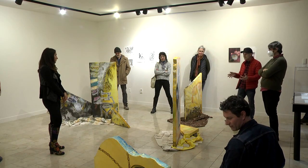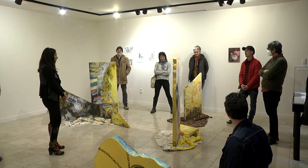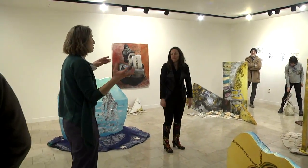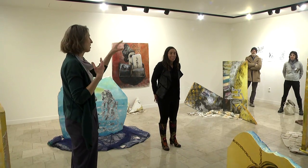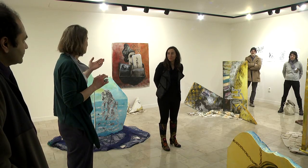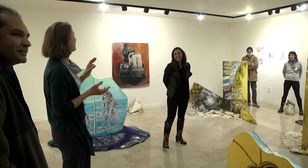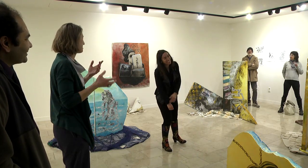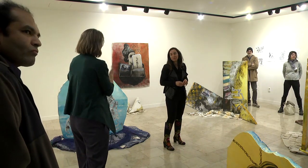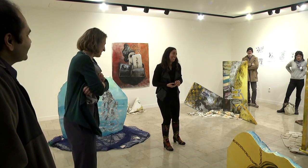Danielle recounts visiting Arielle's studio and seeing the drawings and food paintings she'd been working on — all related to the cultural history. It was hard to leave them behind because they were so stunning, but the goal was to ensure the ability to see the cement works in the gallery space. It was hard not to want to bring them all.